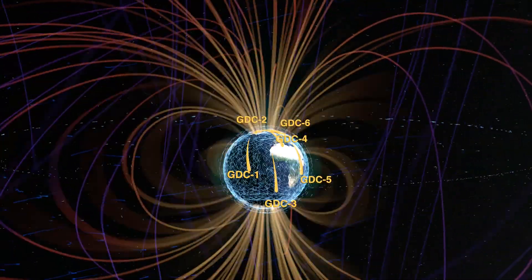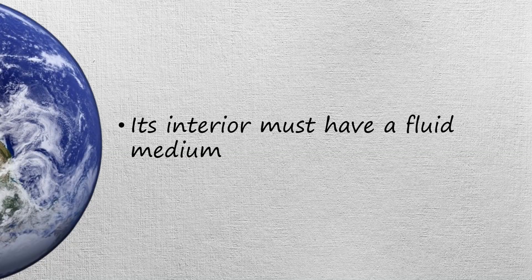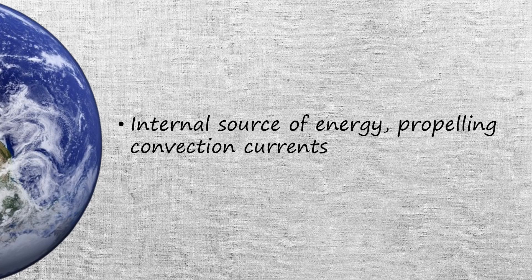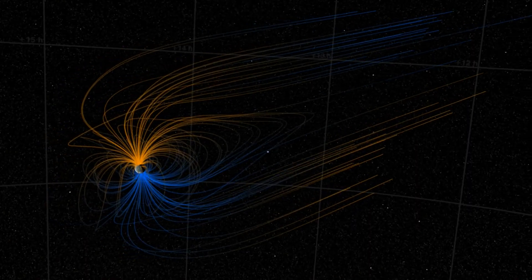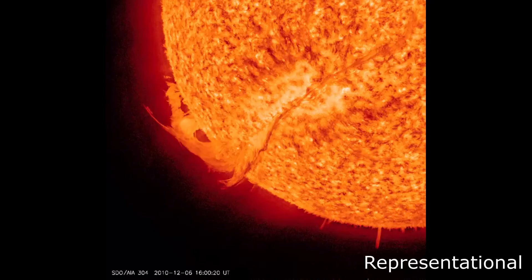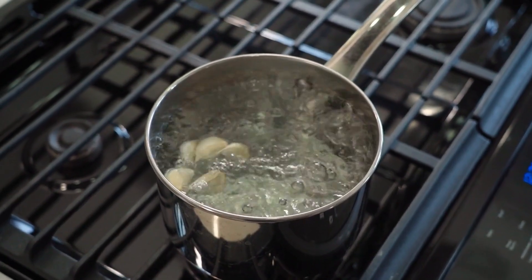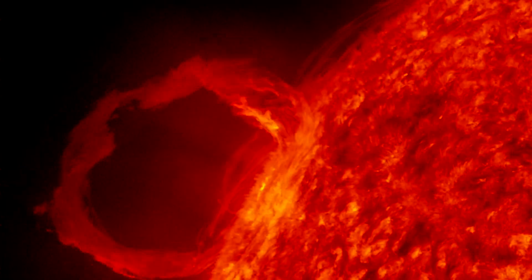For a planet to generate its own magnetic field, it must have the following qualities: it should rotate fast enough; its interior must have a fluid medium; the interior fluid must have the ability to conduct electricity; and the core must have an internal source of energy that propels convection currents in the liquid interior. Earth generates its magnetic field in its outer core. The outer core is constantly in a state of turbulent convection as a result of radioactive heating and chemical differentiation. Like boiling water on a stove, convection forces constantly churn the molten metals, which also swirl in whirlpools driven by Earth's rotation.